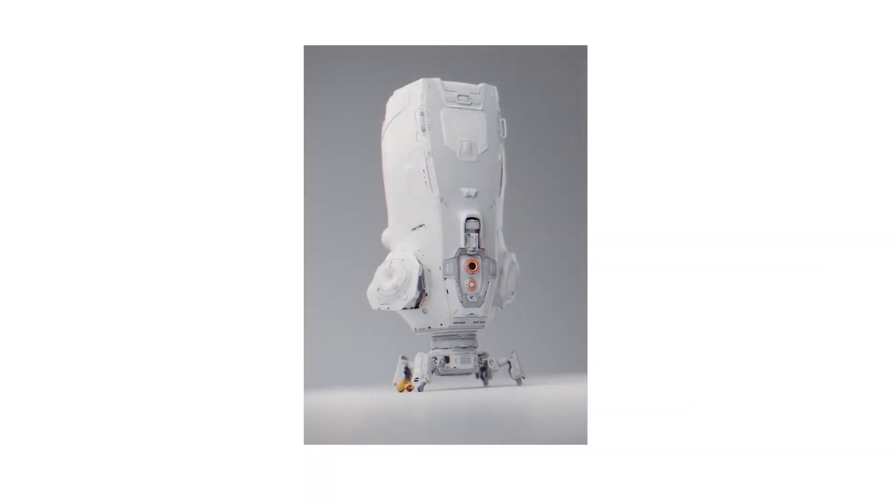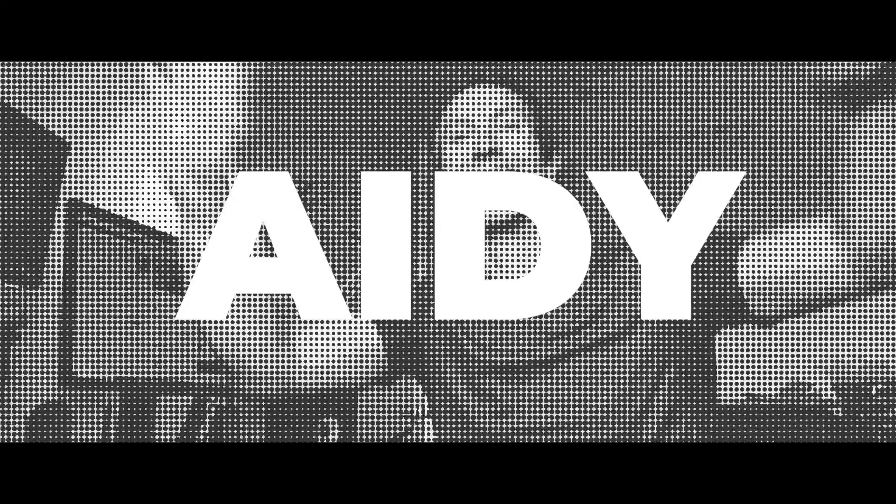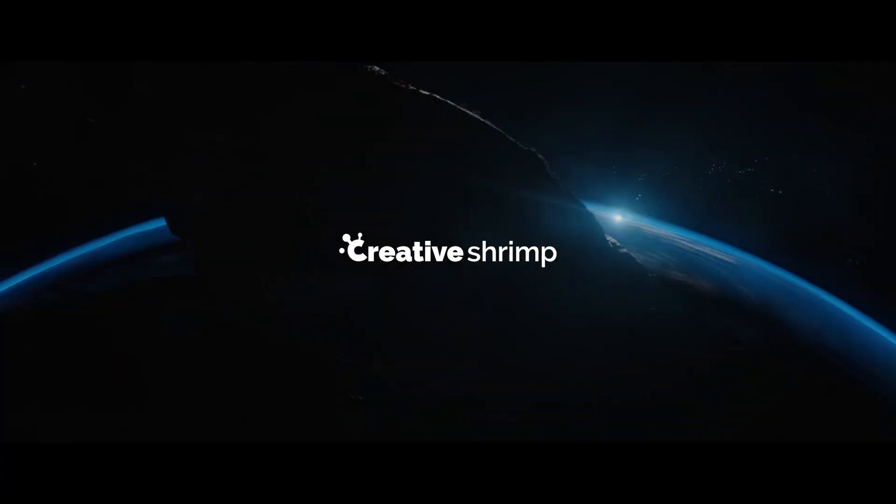With coffee and tea, presentations in 3D, started with a blimp, it's Creative Shrimp.